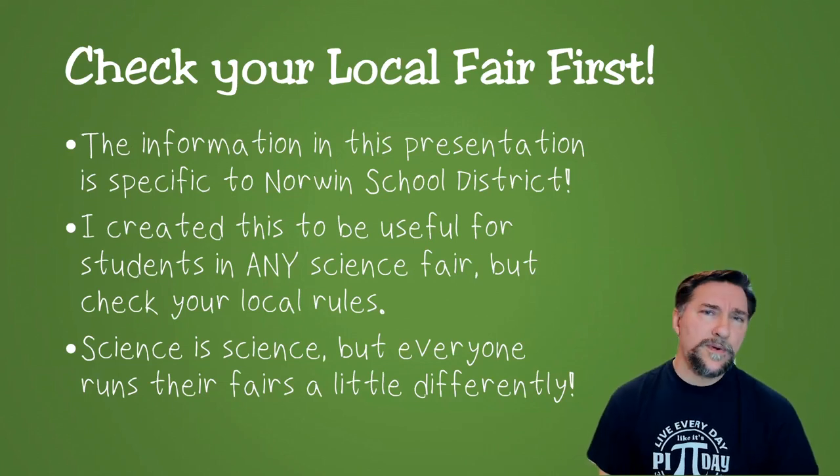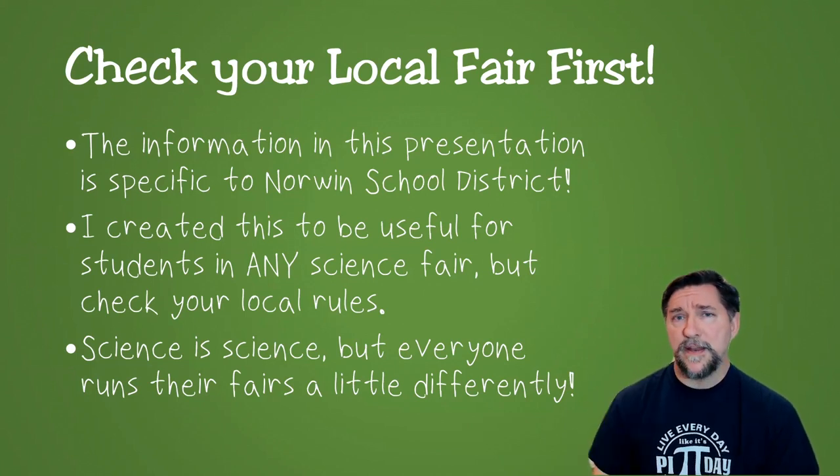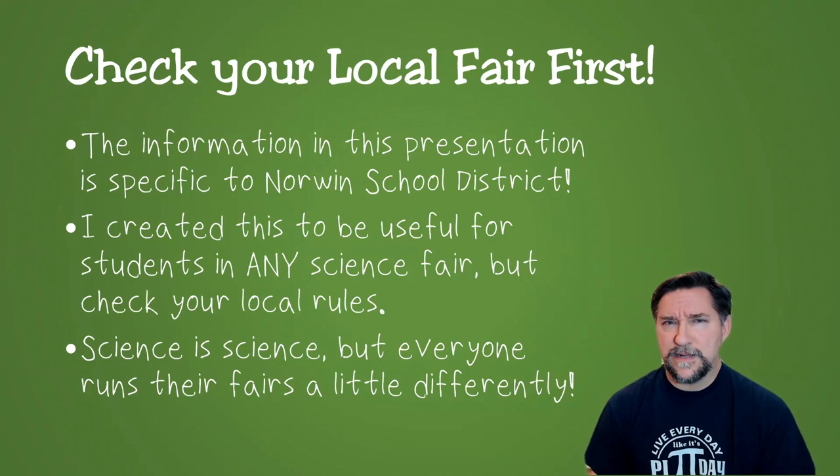As always, you want to make sure you check with your local science fair first — see what the rules are for your district. Some districts may not permit a Discovery-type project. In my district, they cap it after a certain grade. After maybe sixth grade, seventh and eighth graders are restricted to inventions or experiments. So make sure you're allowed to do a Discovery Project before you look into it in too much more detail. That said, I made this presentation to be useful to students in any district, because the Discovery Project is a pretty classic project.